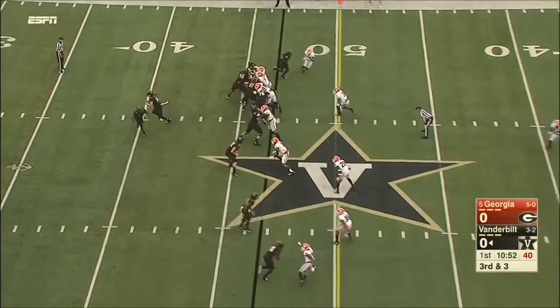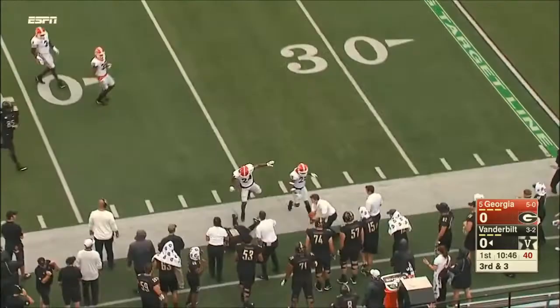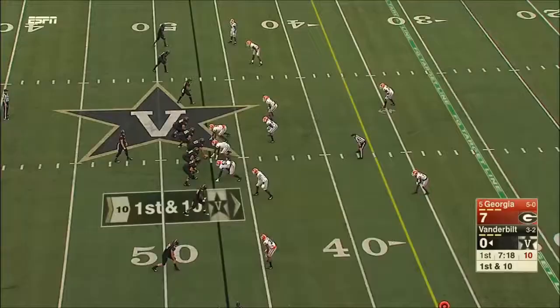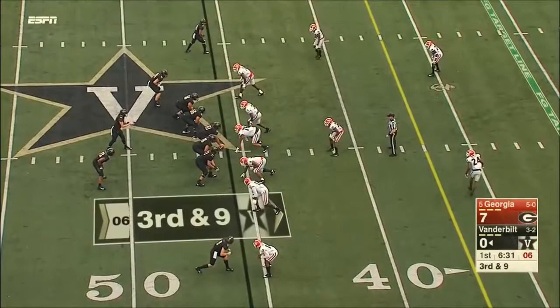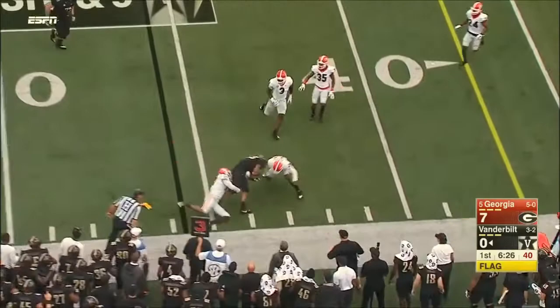Pistol, Webb is deep. They fake it to him. Shermer throws downfield — incomplete, in and out of the hands. Now they flank Webb out as a wideout with an empty backfield. Four-man rush. Shermer throws to the sideline — long for Shermer. Georgia jumps offside. Free play for Vanderbilt.